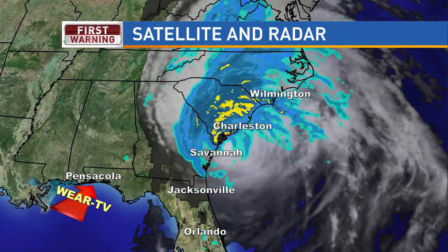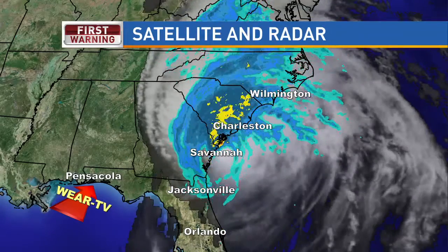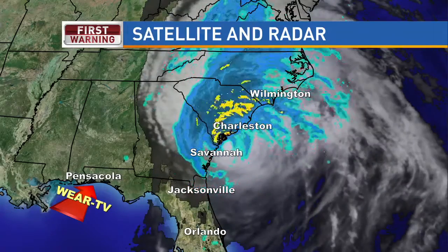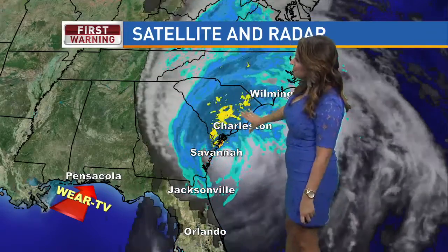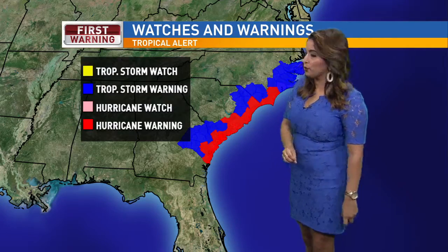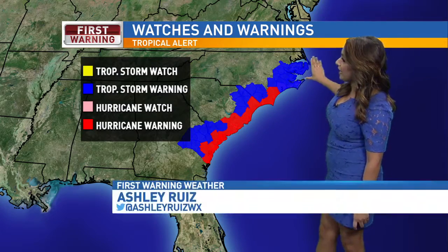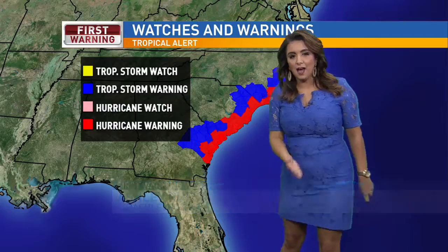We've been talking about Hurricane Matthew all week long, and it's now just skimming up the coast of South Carolina around Charleston, just off of the Carolina coast. We do have Hurricane Matthew now as a category two hurricane just off the coast. We have watches and warnings still in effect for the North Carolina coast, going all the way up from Georgia.